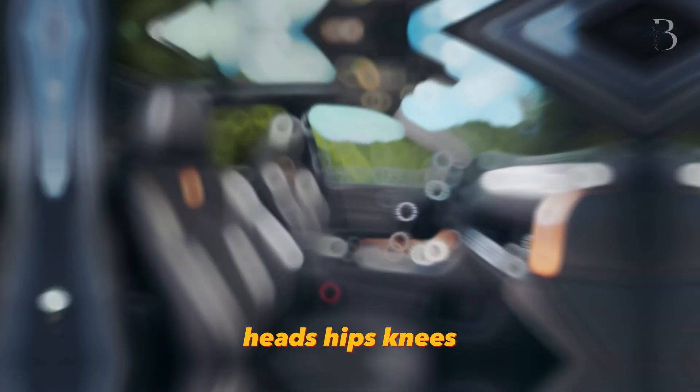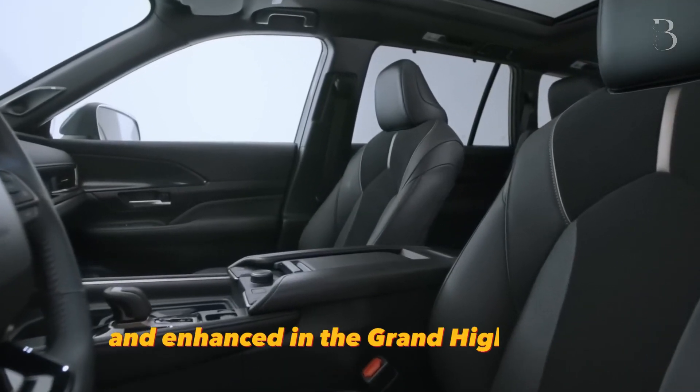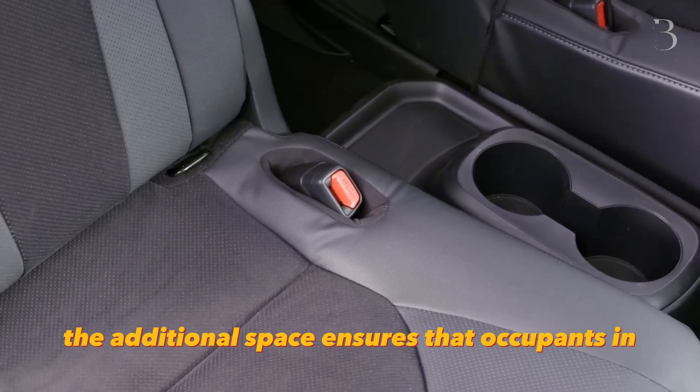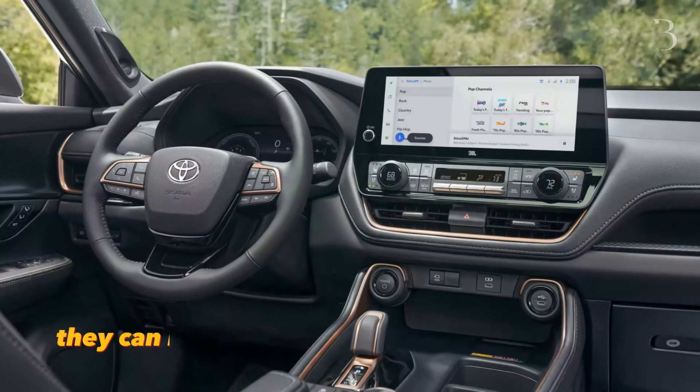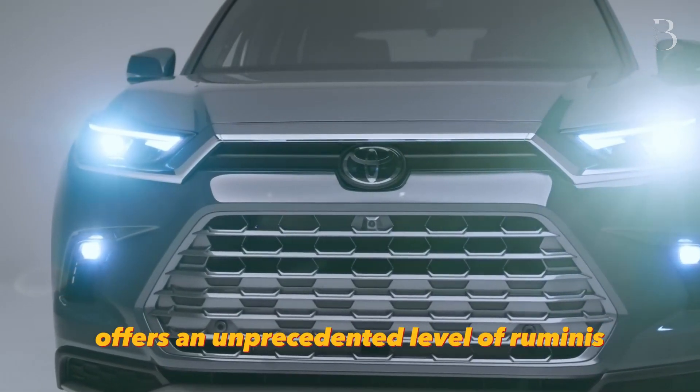The benefits of these expanded dimensions are most apparent in the third row, where passengers are treated to a truly grand experience. Heads, hips, knees, legs, and shoulders — every aspect of passenger comfort has been considered and enhanced in the Grand Highlander. The additional space ensures that occupants in the back no longer feel cramped or constrained. They can now stretch out and enjoy the journey, as the Grand Highlander offers an unprecedented level of roominess.